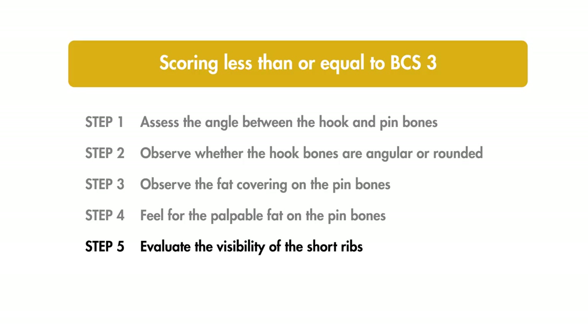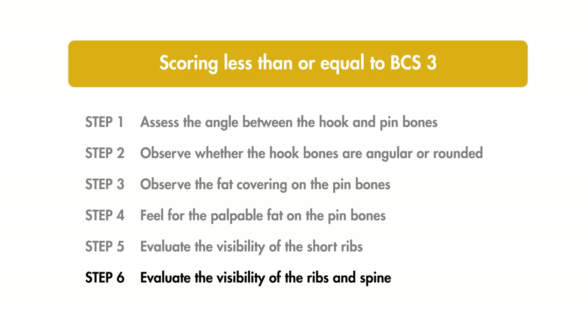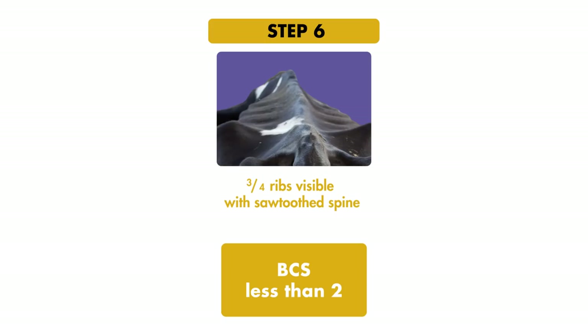Step 5 evaluates the visibility of the short ribs by looking at how bony the ridges are. We identify the end of the short ribs and observe how visible they are between the rib ends and the spine. If the ribs are visible halfway to the spine, she is BCS 2.25; if visible three quarters of the way to the spine, she is BCS 2. Step 6: cows scoring less than 2 are severely under-conditioned and will have a sore, prominent spine, with ribs clearly visible.